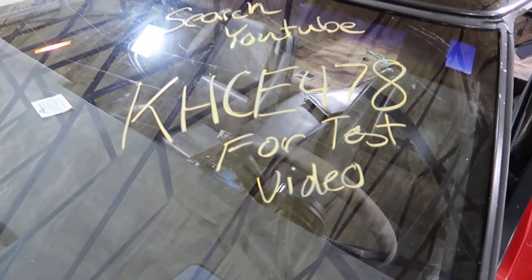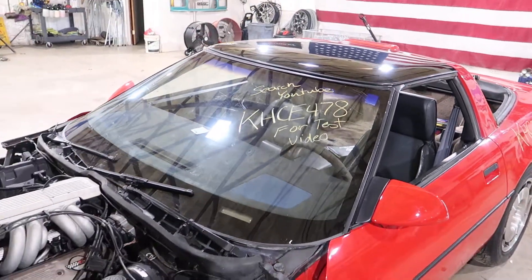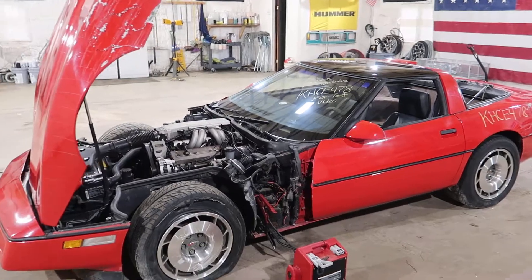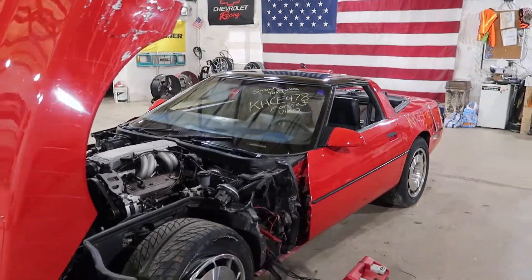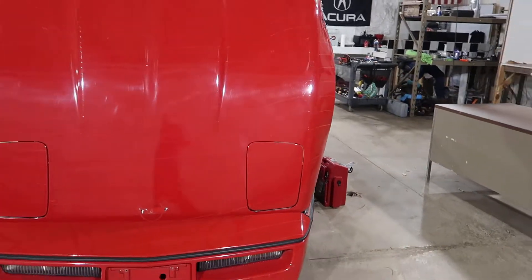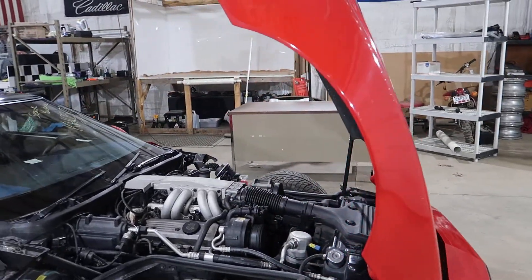Welcome to J&J's test video for KHCE-478. This is a 1987 Chevrolet Corvette with an L98 and a 4-plus-3 skip shift. It's actually a low mileage car — I can't remember if it's 55 or 57 thousand, but it's a pretty nice car overall.